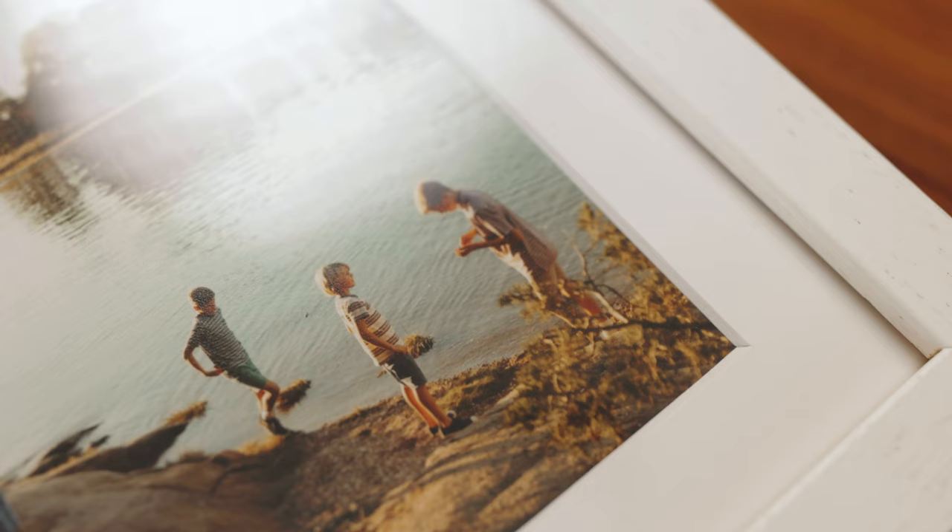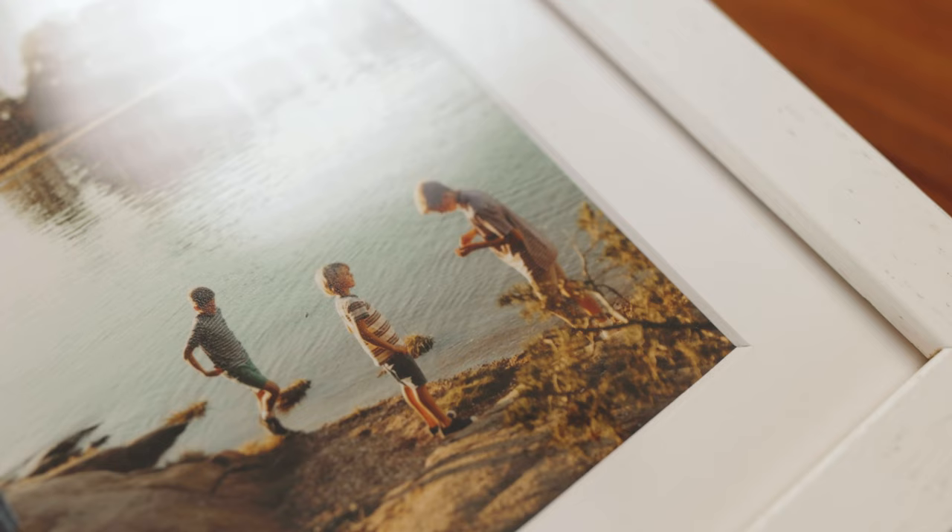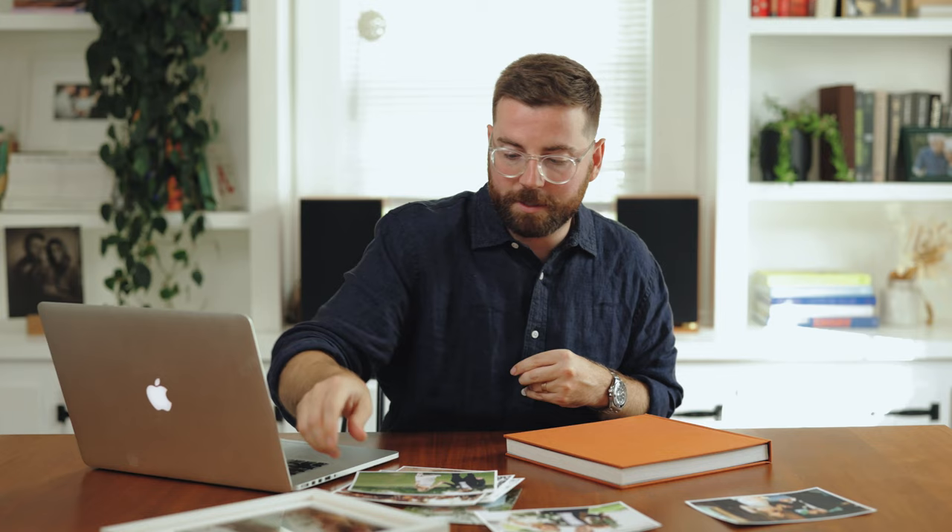We also have an example here of one of the framed and matted prints that I have for a family client of mine. This is an awesome option — these are available in a number of different sizes. It's a really nice custom size and custom matte; this one is a white wood frame. They're available in lots of different tones and colors and lots of different sizes.